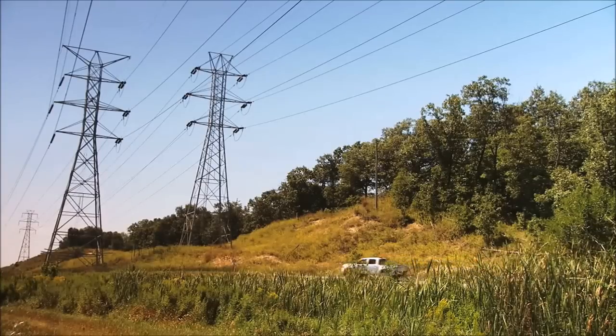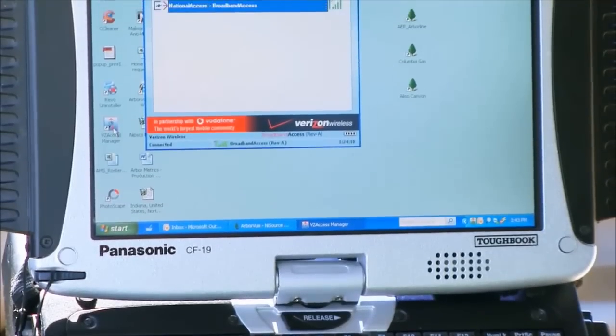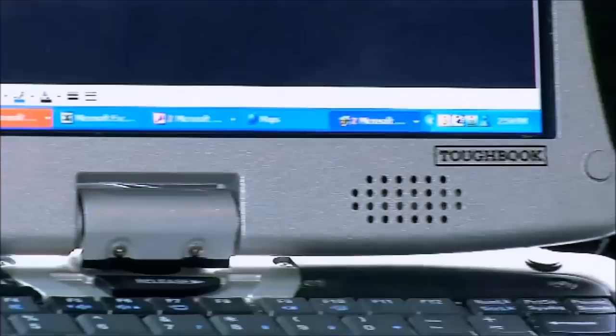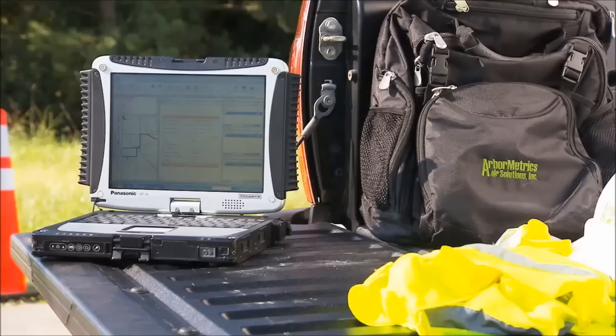Our phones and our mobile broadband built in is a complete solution with one company. It enables us to keep our cost competitive, but yet have the best service and coverage possible. The Panasonic Toughbook and Verizon Wireless broadband built in is the complete solution for Arbometric Solutions. It works consistently. It separates us from our competition.